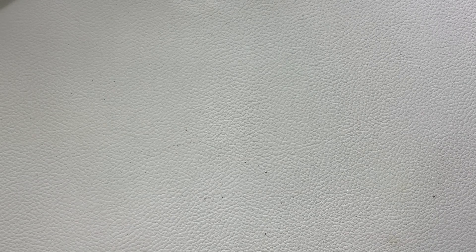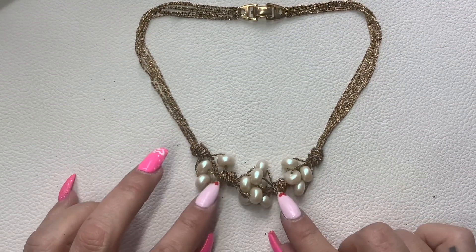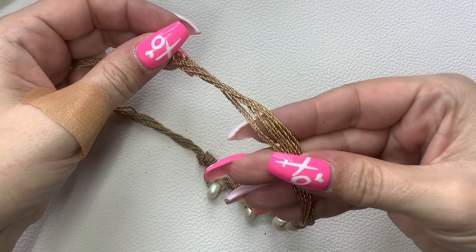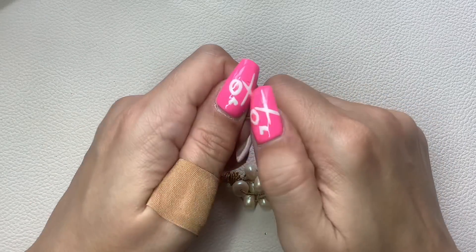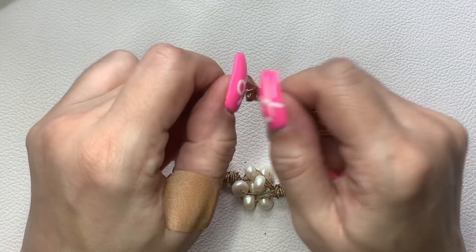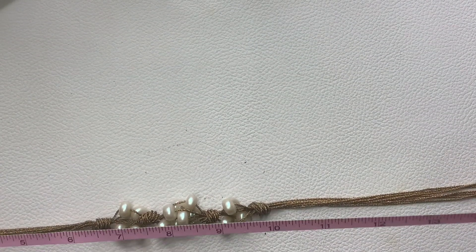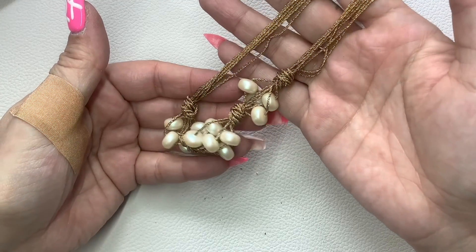Here we have — this is Napier. Really pretty groupings of faux pearls — it's like a mesh cord almost — with a really cool fold-over clasp. Marked Napier on the inside. It is quite small — 16 inches total, so it's a perfect collar necklace. We're going to do $10.